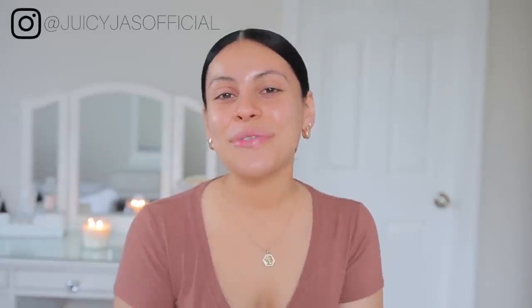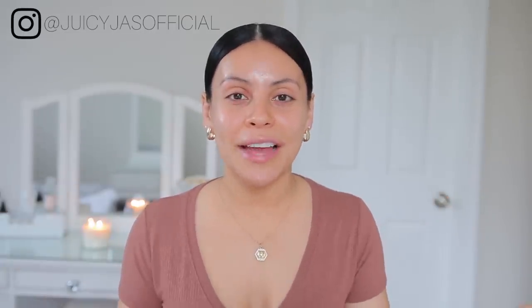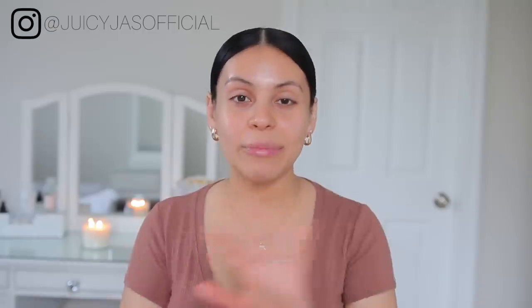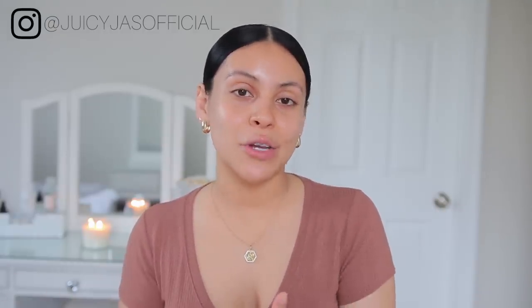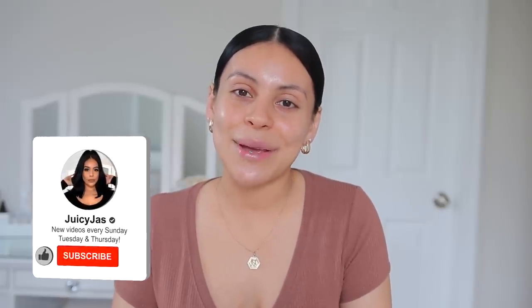Hey guys! Welcome back to my channel. For today's video I'm going to be showing you my current everyday glam look. I have been loving this look and I love doing everyday makeup. That's why I update you guys every couple of months on new products that I'm loving and just the routine. I feel like makeup like this is really practical and it's super simple — everyday makeup appropriate because it's long wearing, it's fresh, it's simple.